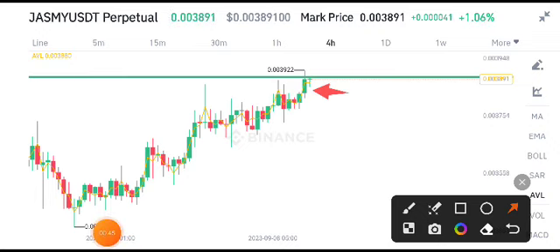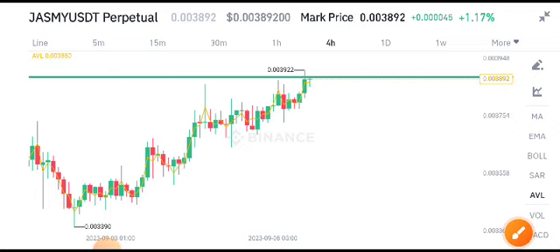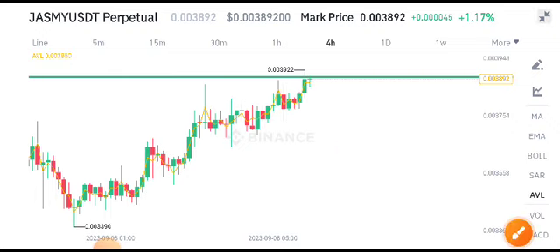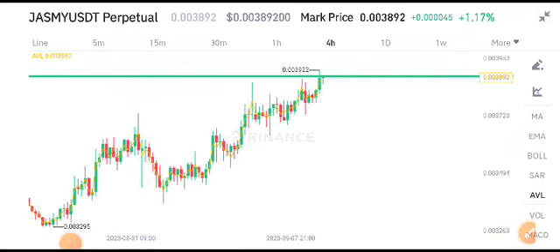Currently we have to wait for confirmation. I'll also share the signal about Jasmine Coin on my Telegram group, so make sure to join — the link is in the video description. If it makes a breakout, we can open a short position. If it rejects from this resistance level, we can also open a short position. Thanks for watching; for the latest updates, stay connected on the channel.